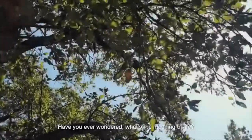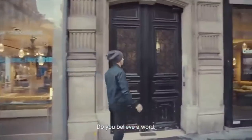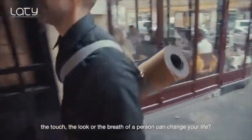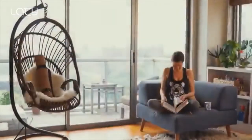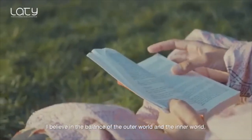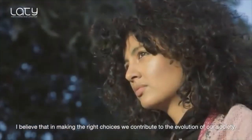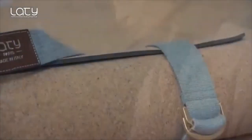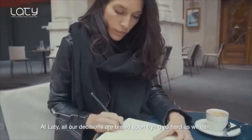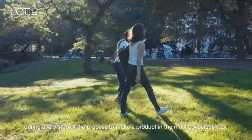Have you ever wondered what's the meaning of life? Have you ever thought why we're here? Do you believe a word, a phrase, a gesture, a touch, a look, or the breath of a person can change your life? I do believe so. I believe in the balance of the outer world and the inner world. At LATI, all our decisions are based upon trying as hard as we can during every step of the process to make a product in the most conscious way.